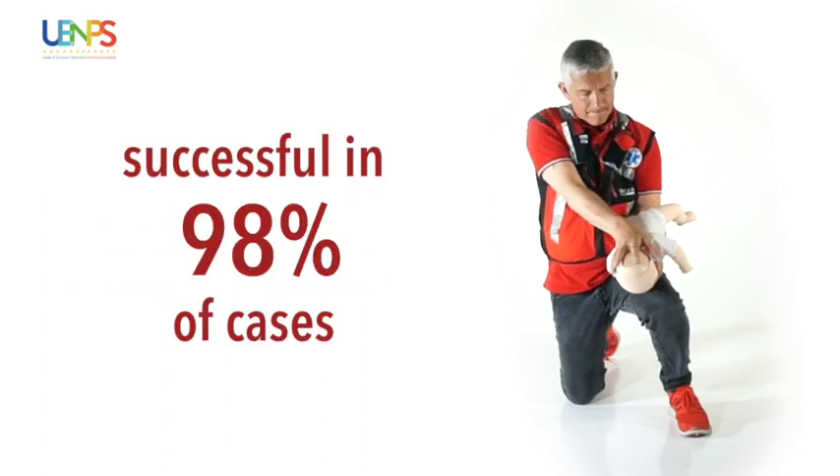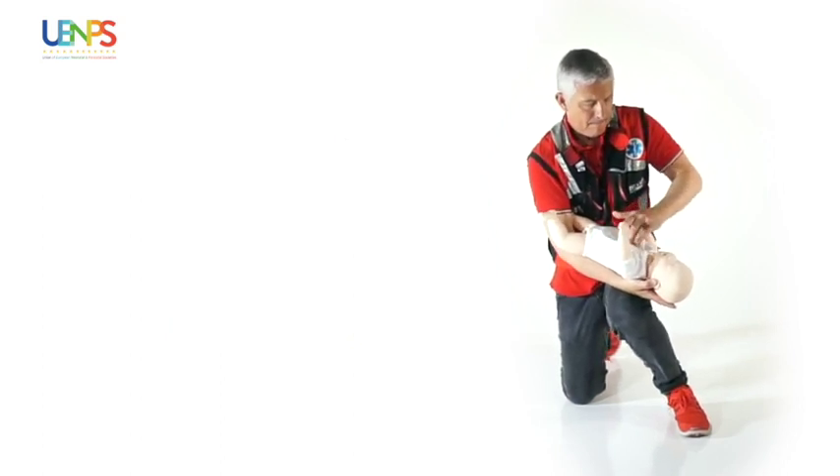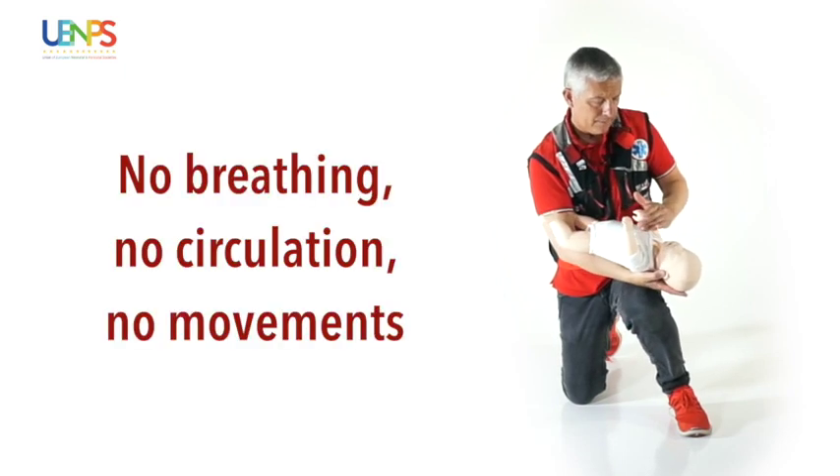Normally, these maneuvers will free the airways without any consequences. But if it is not so, and the infant loses consciousness, we will begin the CPR as prescribed by international guidelines.